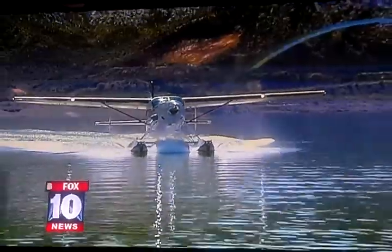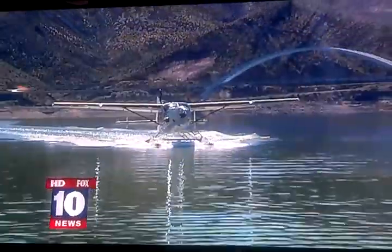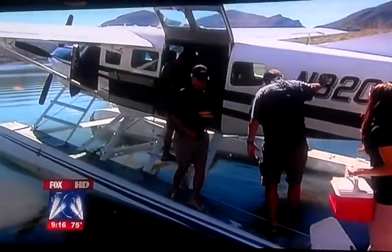Nothing like a perfect, smooth seaplane landing, right on top of the water, right here in Arizona. A seaplane in Arizona? Oh yeah, let's back it up.